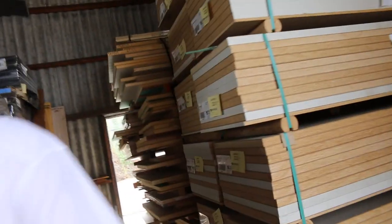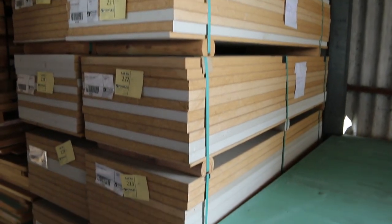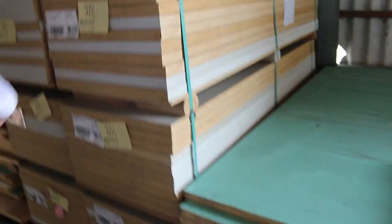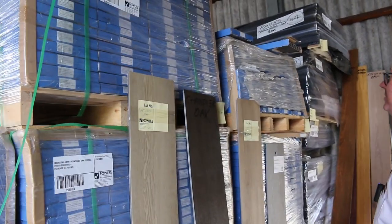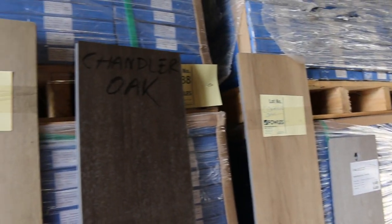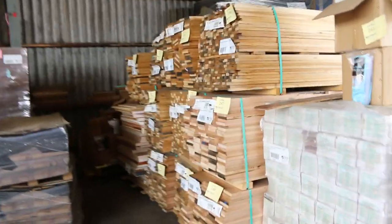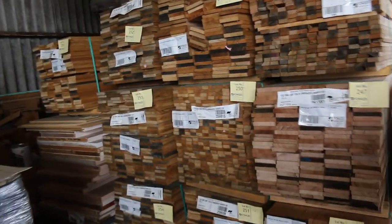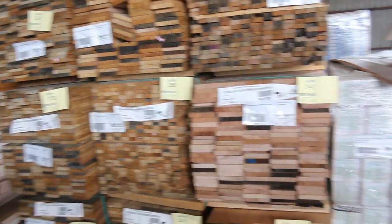Inside, some triboard sheets — the 2040 by 620s, 10 sheets in a pack — probably pick them up for a couple of dollars a sheet, 10 lots of that. A few packs of hybrid flooring in a few different colors — about four of those — plus some engineered flooring. A few packs of Tassie oak shorts on the right hand side: 110 by 19, 42 by 19, and 90 by 19 in amongst it.